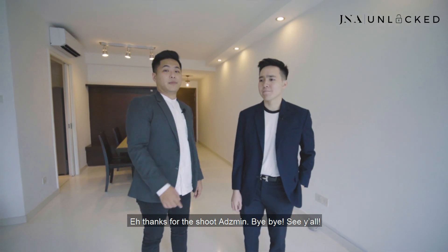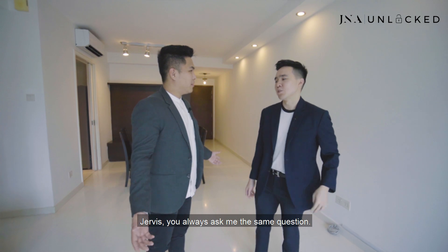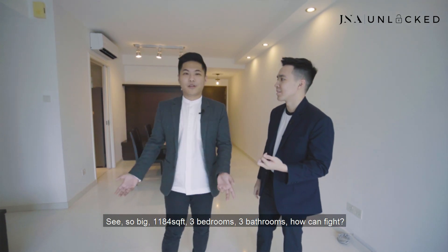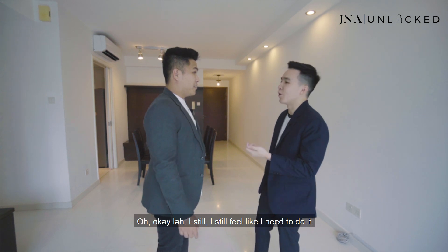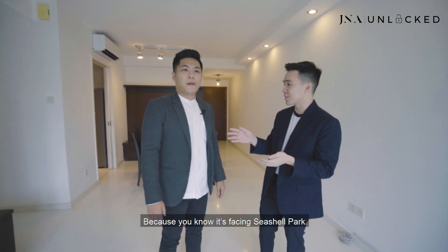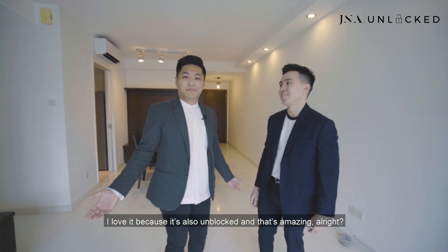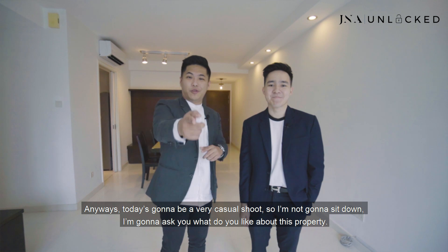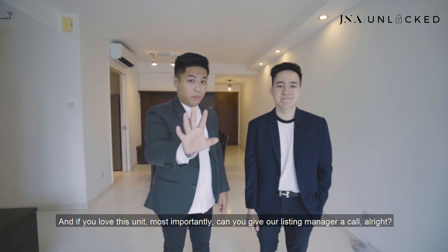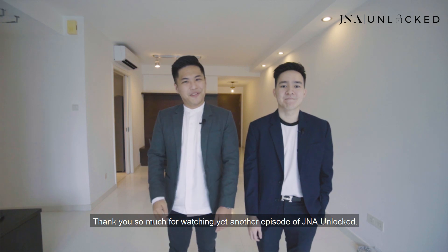Anyways, Greg, what do you like about this property? It's not bad — it's so big, 1,184 square feet, three bedrooms, three bathrooms. I love the greenery view; it's really quiet because it's facing Coastal Park. It's the best unit, very breezy, and unblocked. Anyways, if you love this video, remember to give us a thumbs up, subscribe to our channel, leave some positive comments, and most importantly, give our listing manager a call. Thank you so much for watching yet another episode of J&A, and bye!